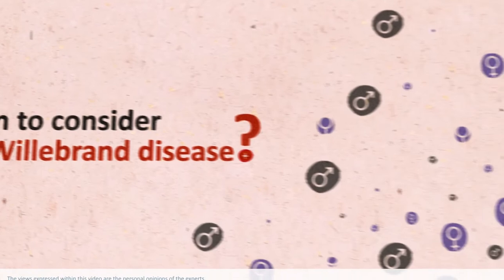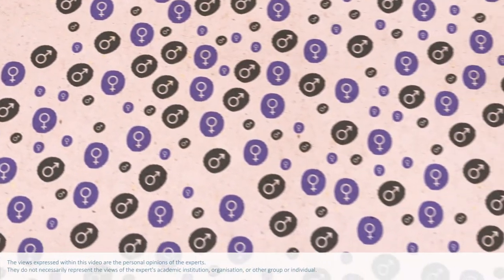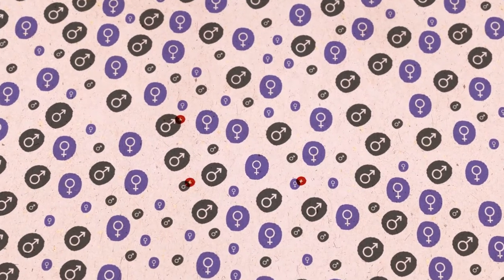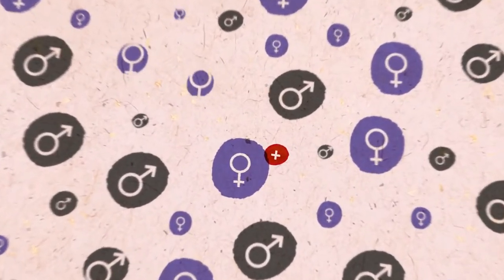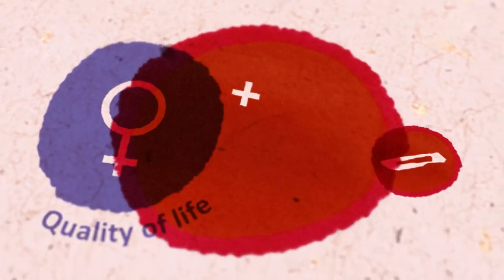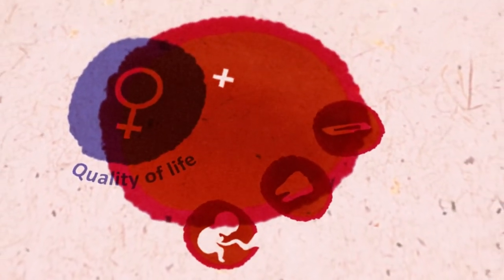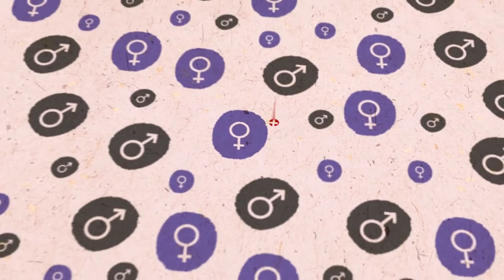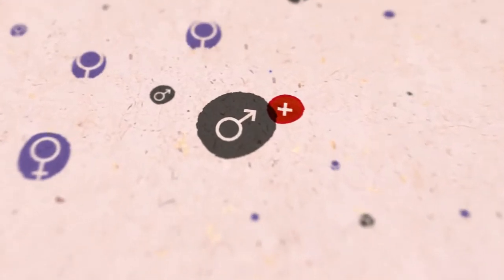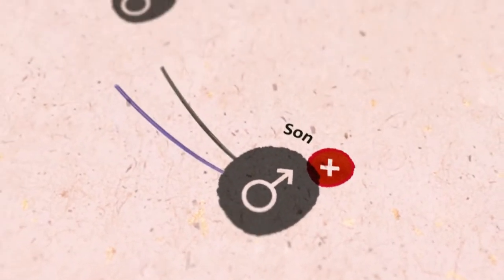Von Willebrand disease is the most common bleeding disorder, occurring in men, women, and children, affecting roughly one percent of the population. Despite its significant impact on quality of life and on other healthcare that patients may need, it is often overlooked. This video will help you recognize von Willebrand disease in your patients.